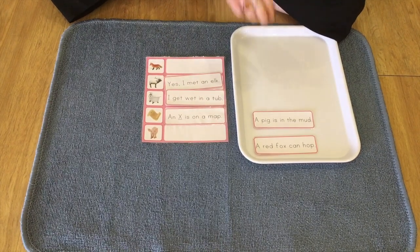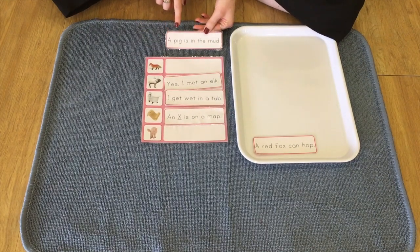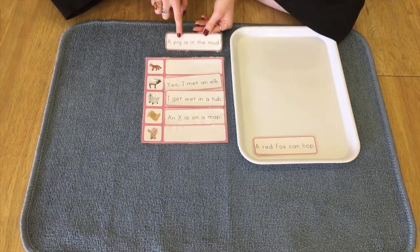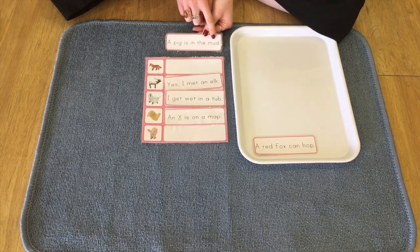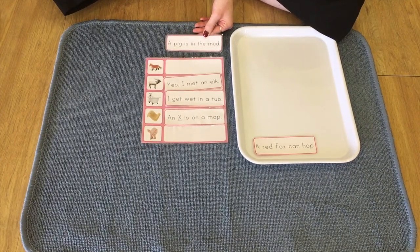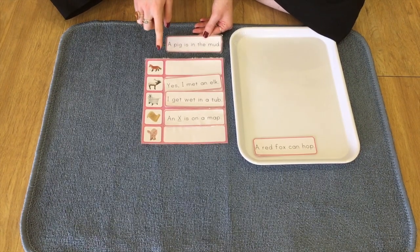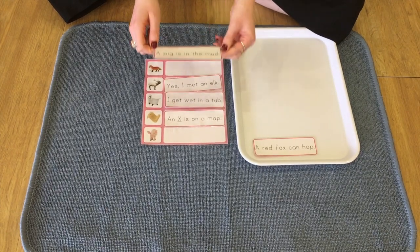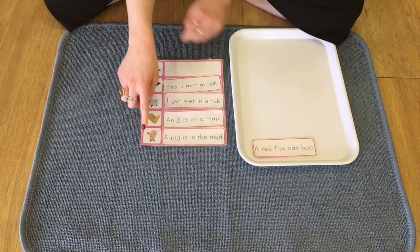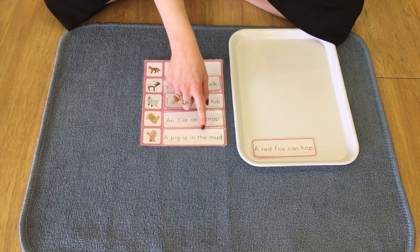So we just have two more to read. Let's have a look at this one. It says, a pig is in the mud. So what did we hear there? I heard pig. So we're looking out for pig. Which one is it? That's right. It's at the bottom. And it says, a pig is in the mud.